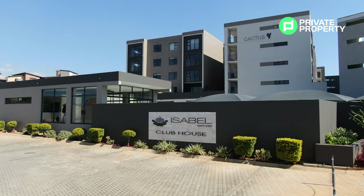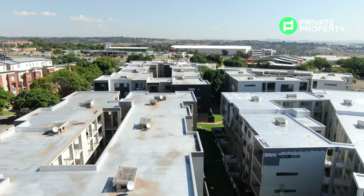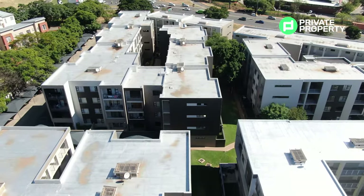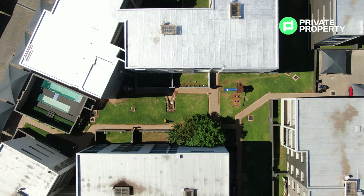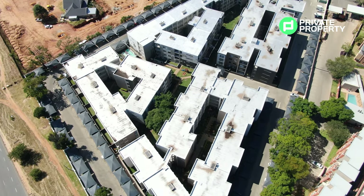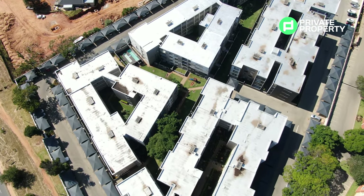I'm standing outside the clubhouse of Isabel Estate. This estate is not only about incredible living and beautiful grounds, but also comfort. This clubhouse houses one of the two pools found in the complex, and there is also a dedicated play area for all your little ones if they want to scamper about.